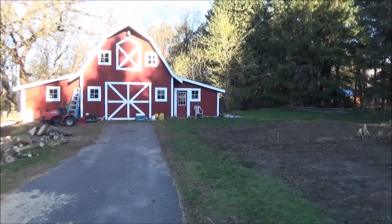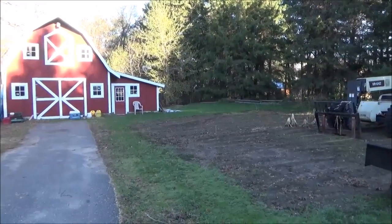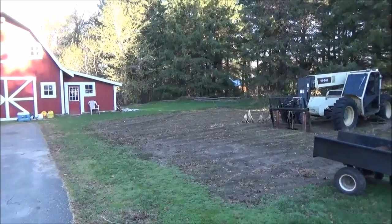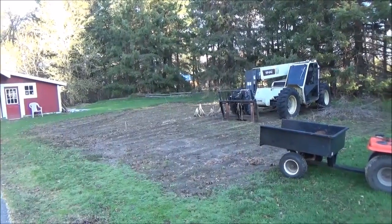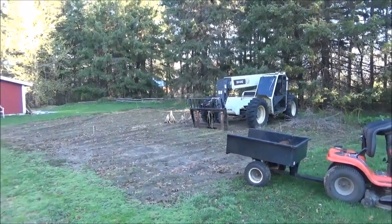Good morning everybody and welcome back. It's about a quarter after seven in the morning here in Minnesota. I'm going to run up to the store — I need to get seed potatoes and onion sets, and we need to get this garden tilled up. It's time to plant some potatoes.